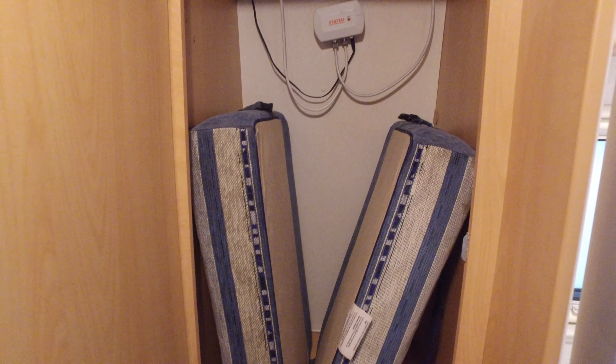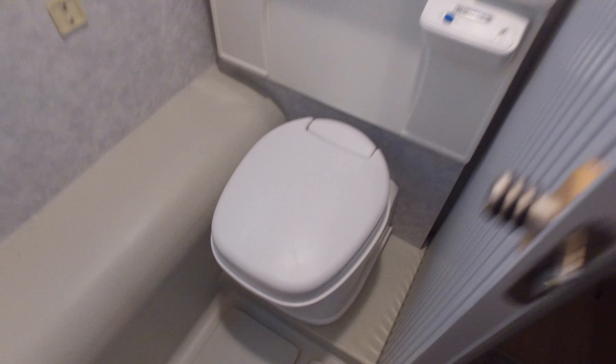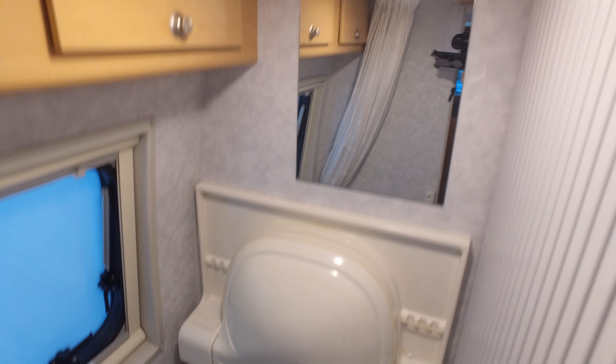There are additional filling cushions in the wardrobe. And then your bathroom here — shower, electric flush toilet, and a pull-down sink. That certainly does the job.